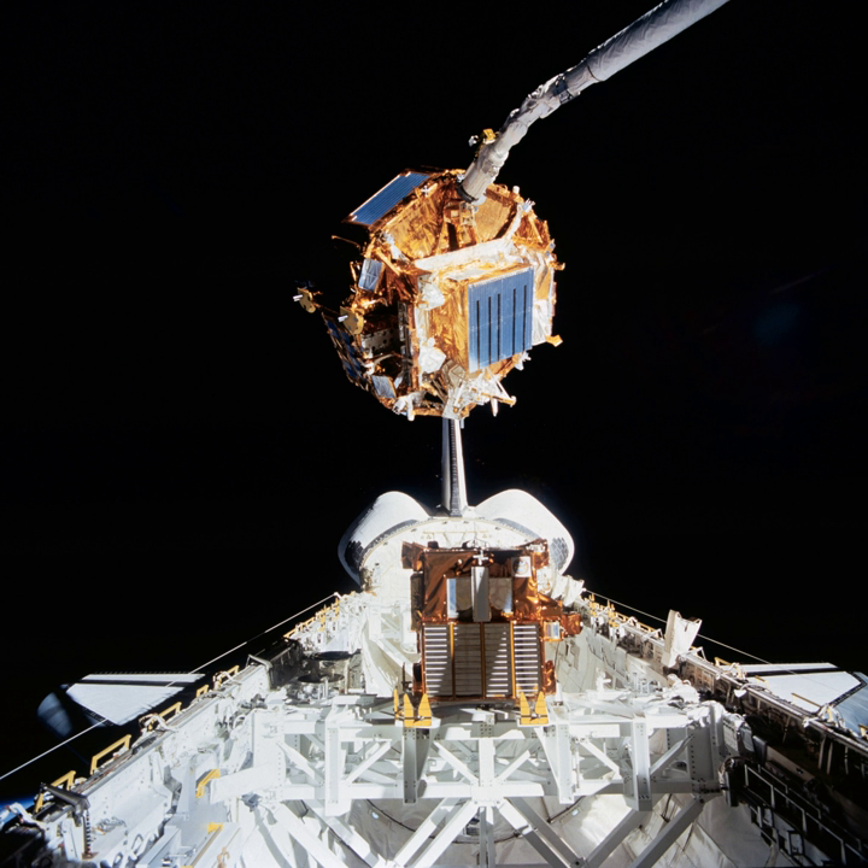The Space Flyer Unit was a spacecraft which was launched by Japan on March 18, 1995.